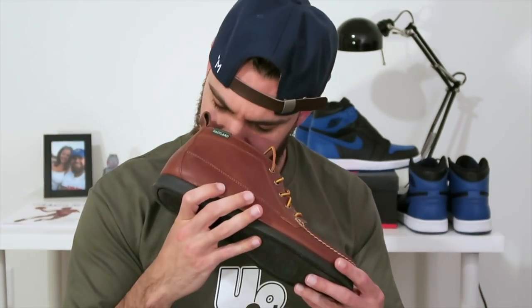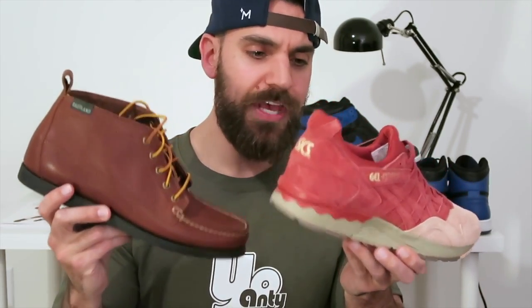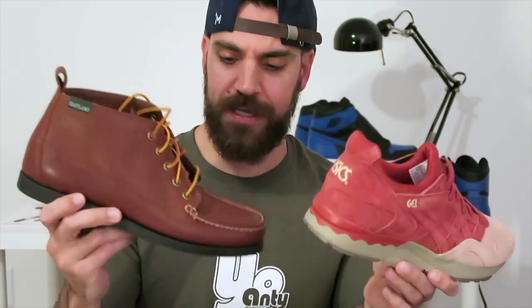I'm really happy with these and I'm going to get a ton of wear out of them. The stiff test is great — it's about an 8.7. Two really cool shoes and at 22% off you really can't go wrong. Use the code Youanty2017. Check out Momentum Portland's website and Eastland has some other cool boots and shoes on there as well. Definitely go check them out.